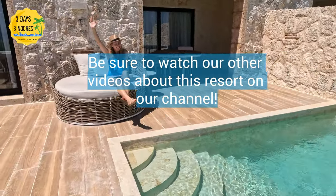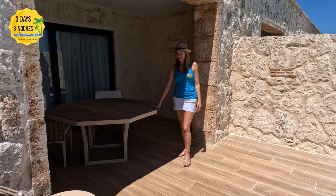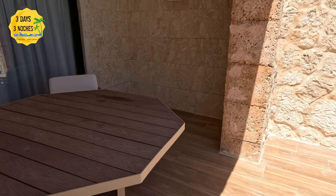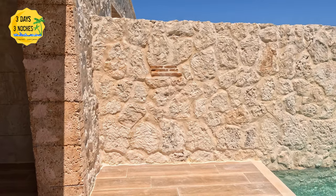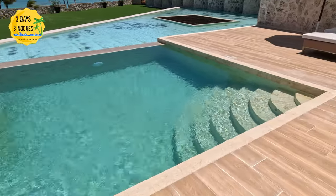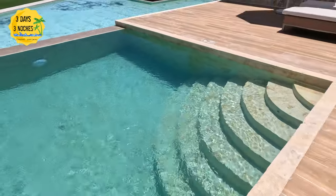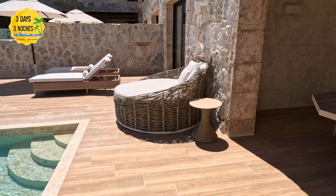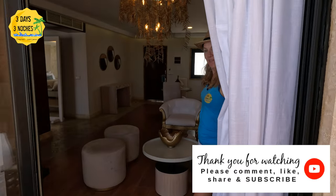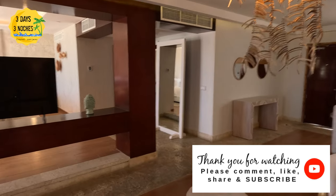We actually stayed at the castle oceanfront swim-out suite, so make sure you check out that video as well as our full review of Sanctuary Cap Cana to see if this might be a good honeymoon spot for you. The villa section also includes a butler but doesn't have the other cool features of the castle section, so I think I like the castle section better — though I might try the villa next time. We are not travel agents, so I'm not trying to sell you on this room, but if you are looking for a wow factor, Sanctuary does a really good job compared to a lot of other resorts we've been to. Keep following us — we have more Sanctuary Cap Cana and Punta Cana videos coming soon.